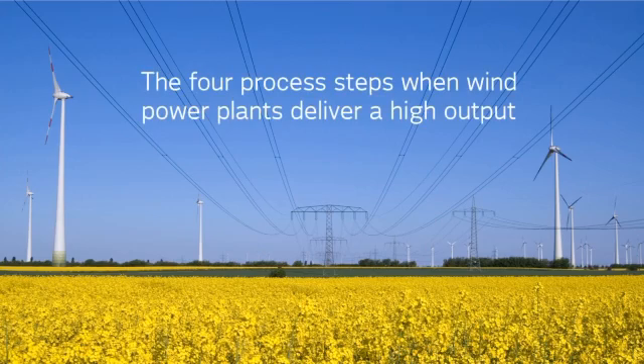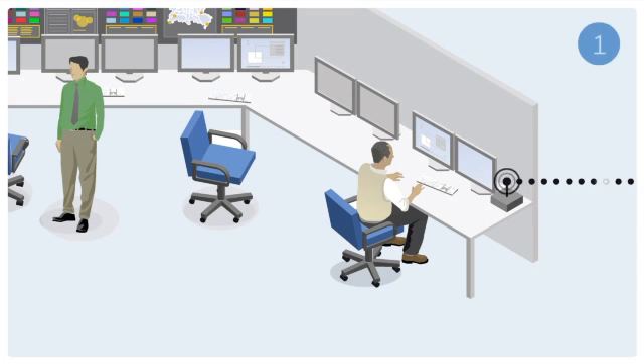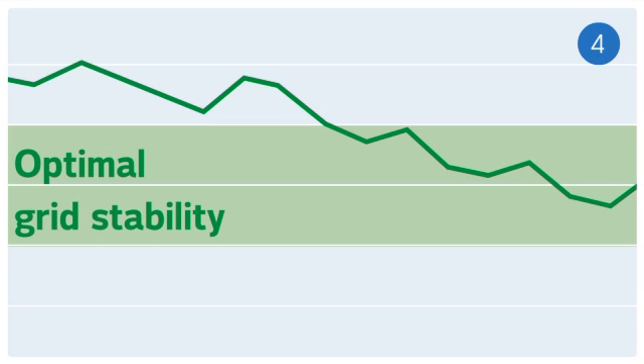What happens when wind power plants deliver a high output? The Vattenfall Control Room monitors buildings with heat pumps via the radio link. The heat pumps use the surplus power to generate heat, which is stored for later use. The equilibrium of supply and consumption on the grid is optimised, and the surplus wind power has been used sensibly.